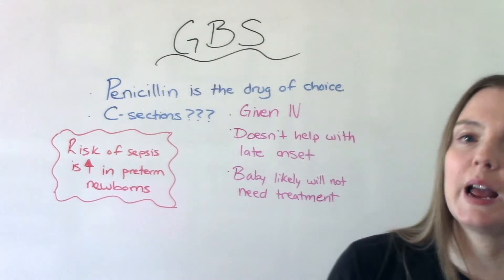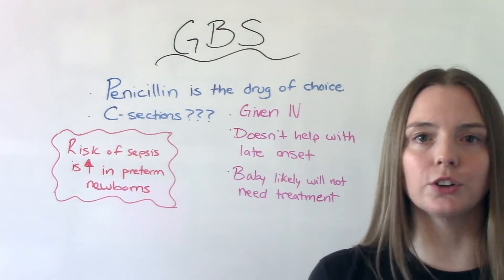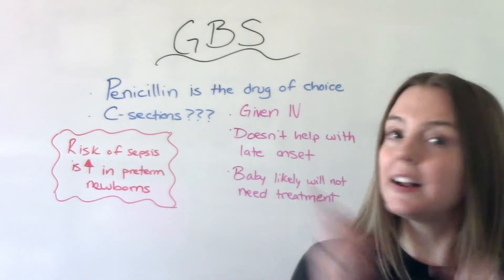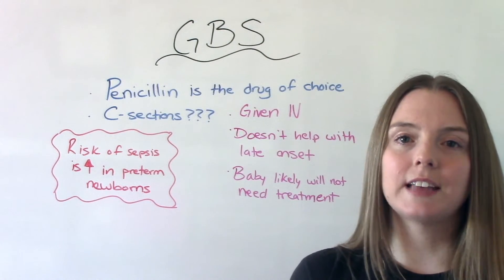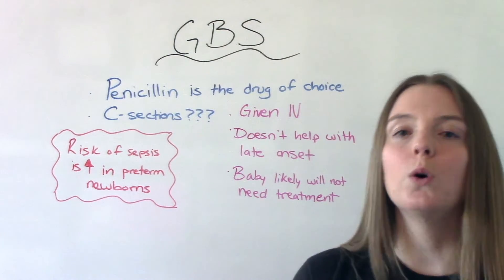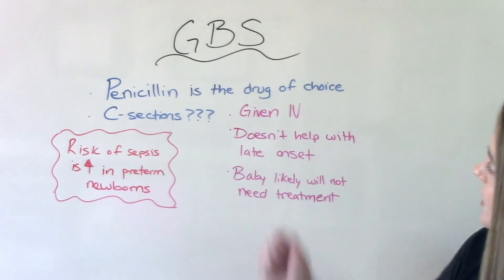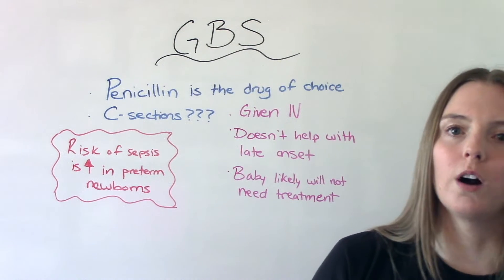The antibiotic is given IV. You might wonder — why can't we just start oral antibiotics before labor since we test at 36 to 38 weeks? The reason we don't do that is because that bacteria recolonizes so quickly it would be pointless. There's no reason to start treatment prior to the onset of labor. When labor does start, we give it IV — that's the most effective way to deliver this medication for prevention.